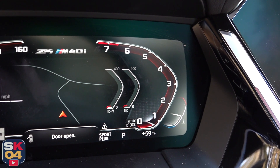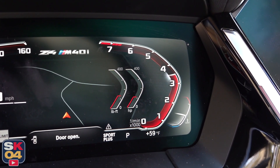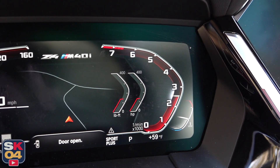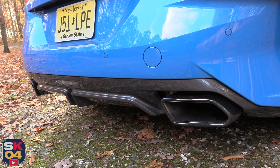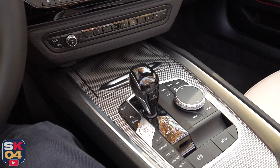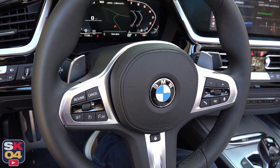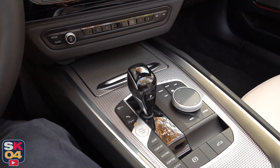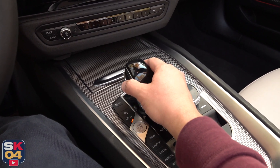This thing sounds so good. Like the regular Z4, the M40i sends its power to the rear wheels through an eight-speed electronically controlled automatic transmission with a set of steering wheel paddle shifters. The controller in the center console is pretty straightforward — all you have to do is put your foot on the brake, hit the little unlock button on the left side, and pull it all the way back for drive.